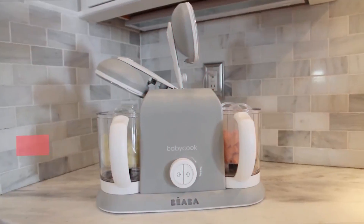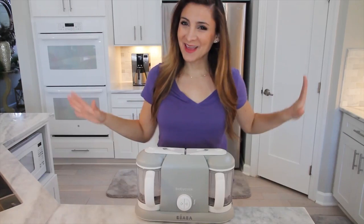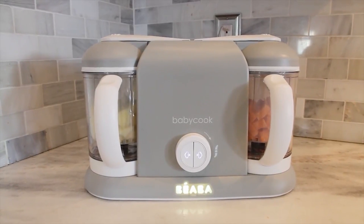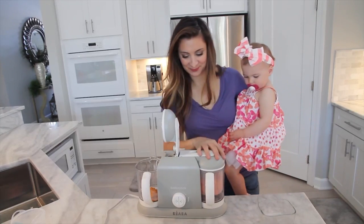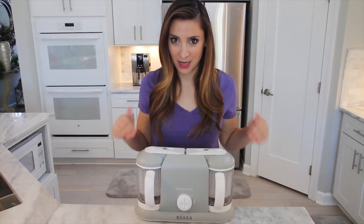Number 15: Beaba Baby Cook Plus 2. The Beaba Baby Cook Plus allows you to prepare your baby's food from fruit, vegetables, meat, or fish in 15 minutes. It is essentially a baby food maker that allows you to batch cook or steam two dishes at once, and includes two bowls that hold 4.7 cups each. If you don't need that much, consider the original Baby Cook.